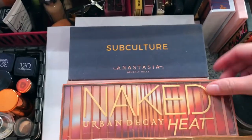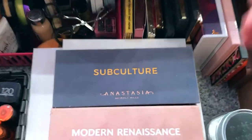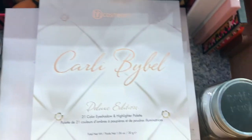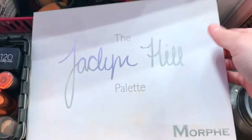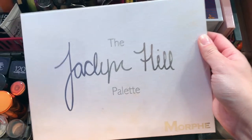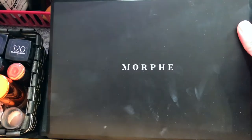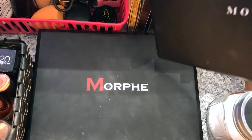I also have Too Faced and Nikki Tutorials The Power of Makeup, the Too Faced Sweet Peach palette, and Urban Decay Naked 3. In this pile I have my most favorite palettes: Urban Decay Naked Heat, ABH Subculture and Modern Renaissance. Beneath that is BH Cosmetics and Carli Bybel deluxe edition, my favorite palette of all time the Jacqueline Hill palette, and beneath that I have four more Morphe palettes — the 350Z, 350, 35F, and 35B.